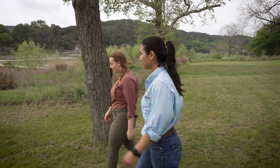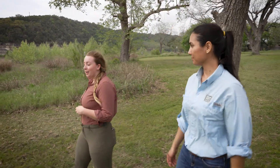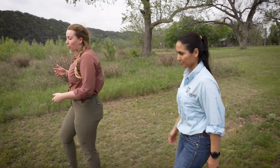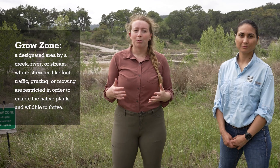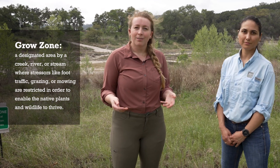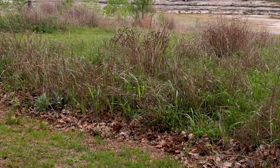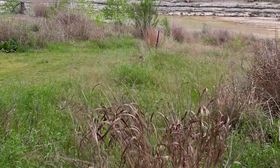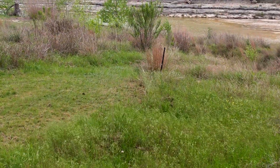So Rachel, what is a grow zone? Glad you asked. Let's go check one out. A grow zone is essentially a designated area by a creek, a river, or a stream where stressors like foot traffic, grazing, or mowing are restricted in order to enable the native plants and wildlife to thrive. This is a super easy and inexpensive practice. Oftentimes, landowners or land managers will simply stop mowing an area that they didn't often use or access much to begin with. And of course, if you want to invest more or add more, that's perfectly fine.